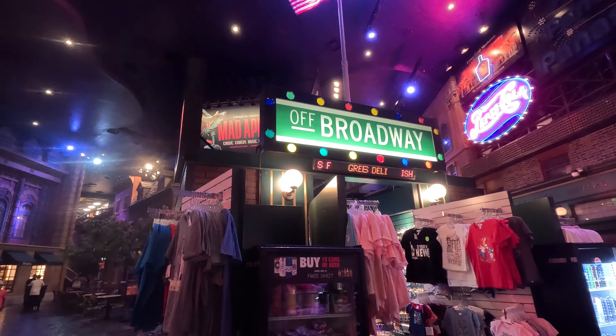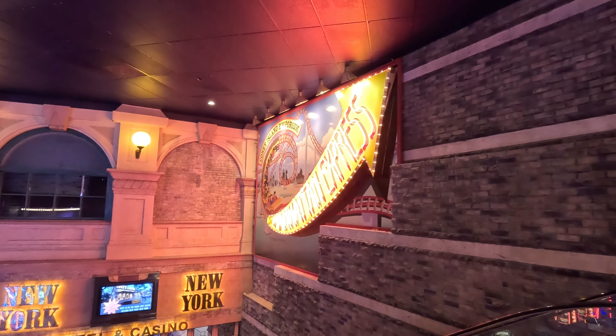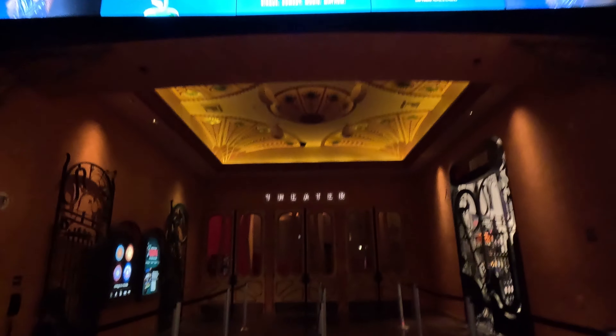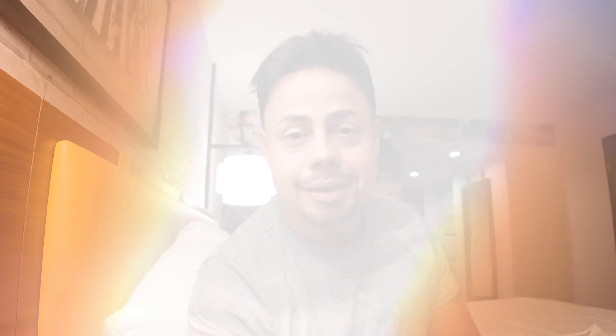After that we walked around checking out the different areas of the resort. It's really nice how they've themed the entire area with New York City vibes — you really feel like you're in the city. Now we're getting ready to check out the Cirque du Soleil Mad Apple show, which takes place here at New York New York. It is a highly rated show so we're looking forward to sharing our feedback and giving you a sneak peek.